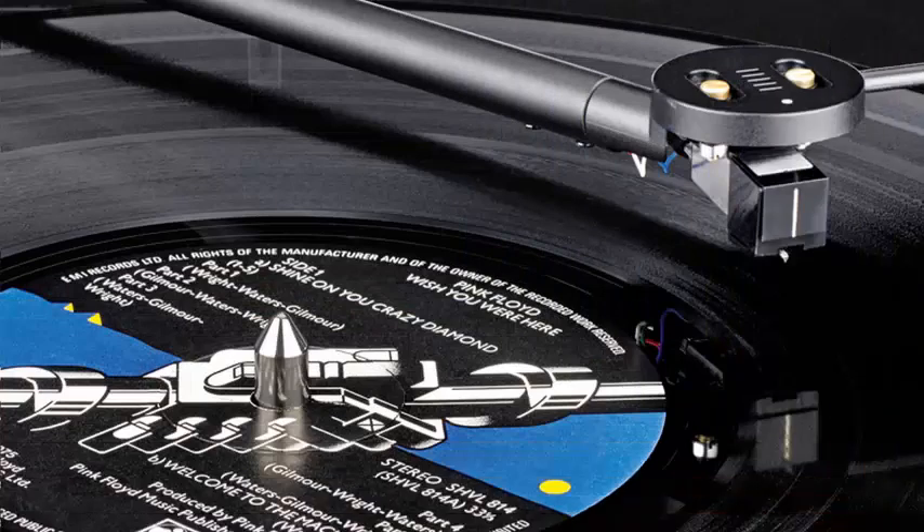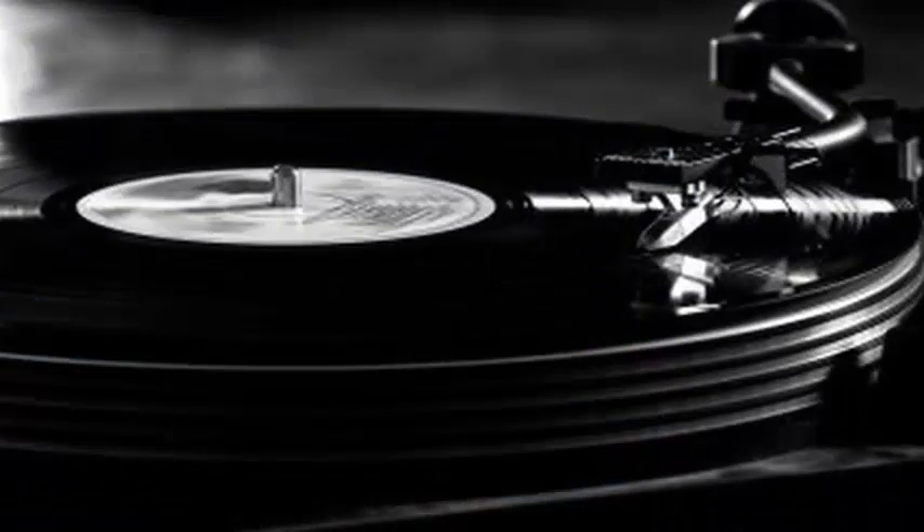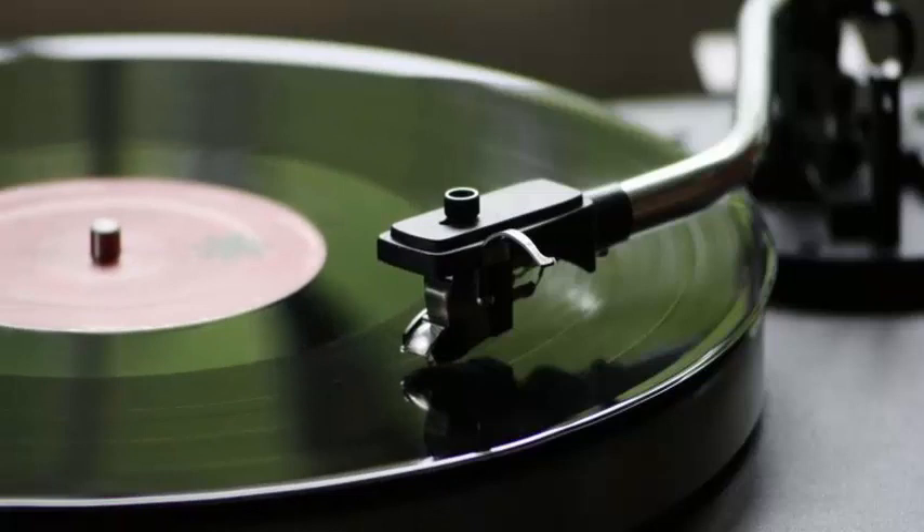The process, whose patent was originally filed in 2016, claims to allow records with longer playing times, higher volume, and higher audio fidelity. To create HD vinyl,